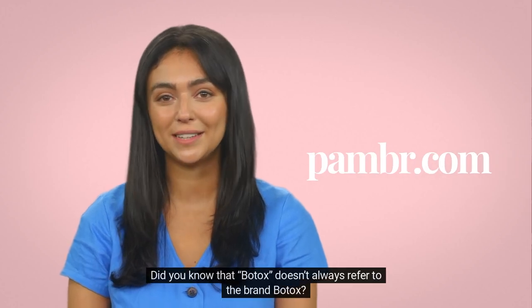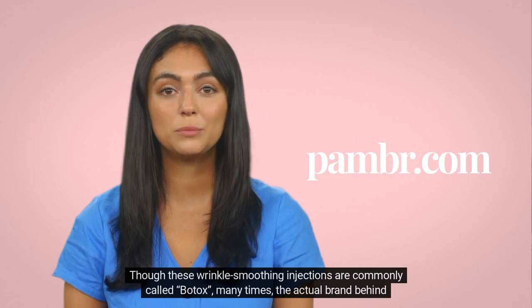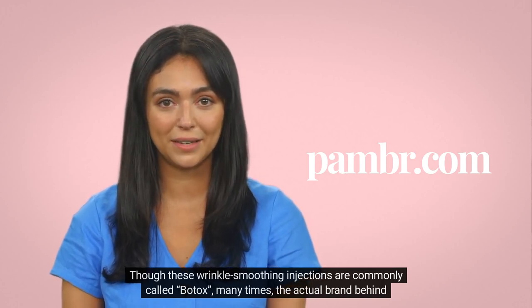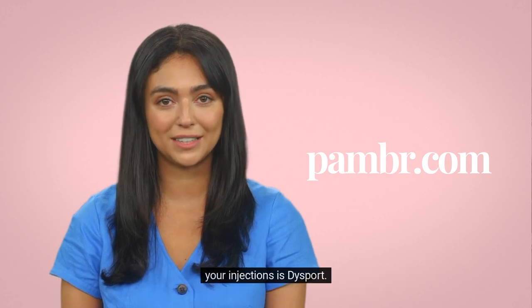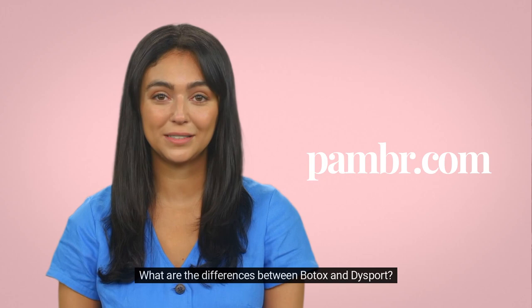Did you know that Botox doesn't always refer to the brand Botox? Though these wrinkle-smoothing injections are commonly called Botox, many times the actual brand behind your injections is Dysport. What are the differences between Botox and Dysport?